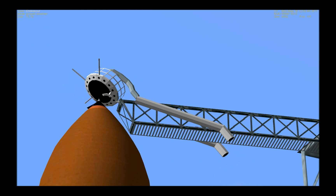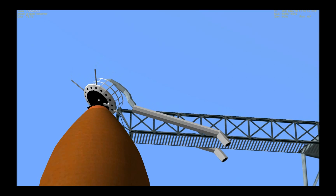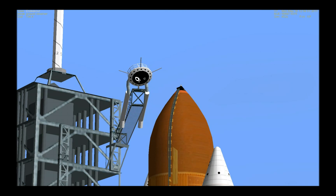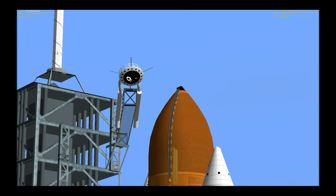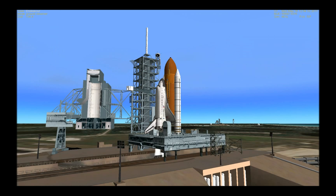Pressurizing the liquid oxygen tank. Will now be retracting the gaseous oxygen vent arm. PLT OTC, clear caution and warning memory, verify no unexpected errors. PLT, that's in work. Endeavour OTC, close and lock your visors, initiate O2 flow. Endeavour, in work.